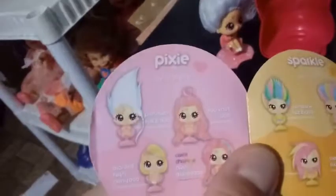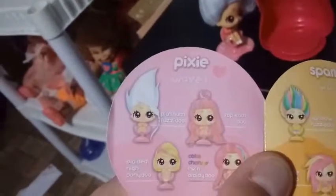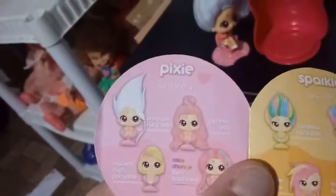Her lips are pink as well, and we have a heart down here. Let's see what girl we have here. I'm guessing that the girls we have for these videos are from Wave 1. And this looks like it's Pixie, and her hairdo is Platinum Fuzzy-Doo. That's cool — I really like her a lot. It looks like the outfit she's wearing is a pink shirt, a long pink shirt that goes over the shoulder, and a denim blue skirt with white sneakers.